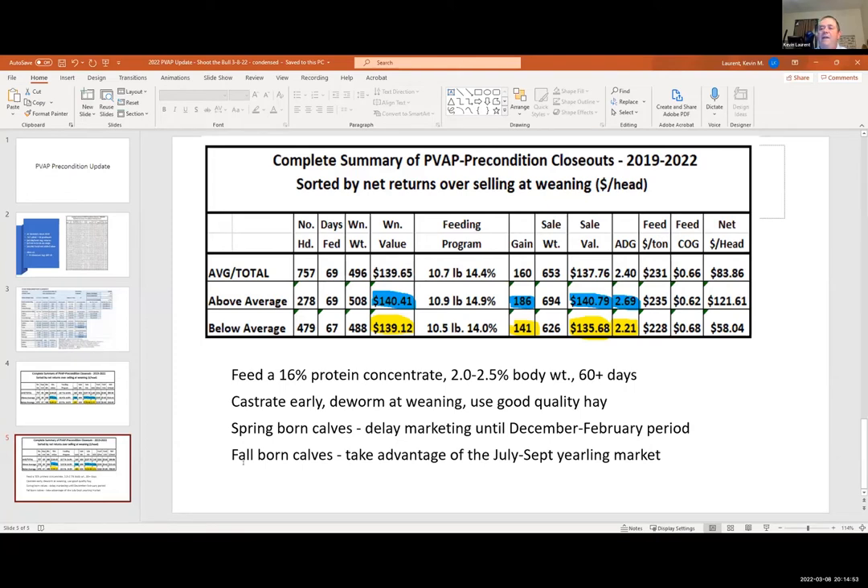If anyone has questions, put them in the chat box. If your producer has never weaned and preconditioned calves, you're a candidate for this program. If you're a county agent who knows producers you'd like to enroll, we've got money for another year. I'd encourage you to jump on board and see what we can accomplish.